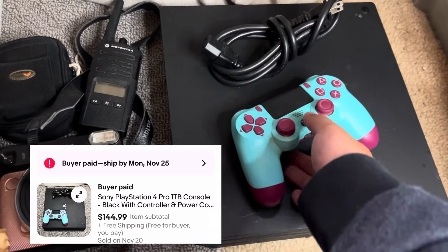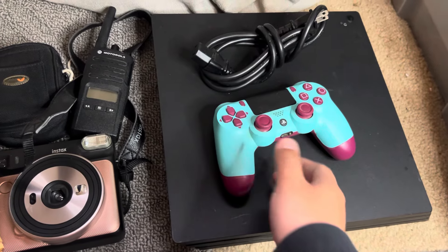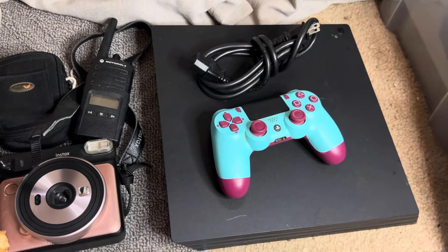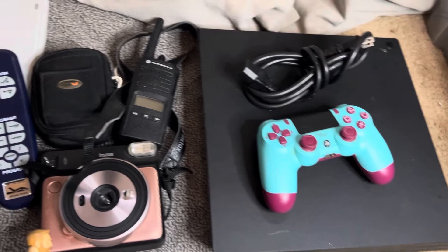So we sold this PlayStation 4 — we paid 35 bucks for the PS4 and then like five bucks on the controller, so about 40 bucks in. Shipping should be around 20 bucks or so, so we make some pretty good profit on that one.